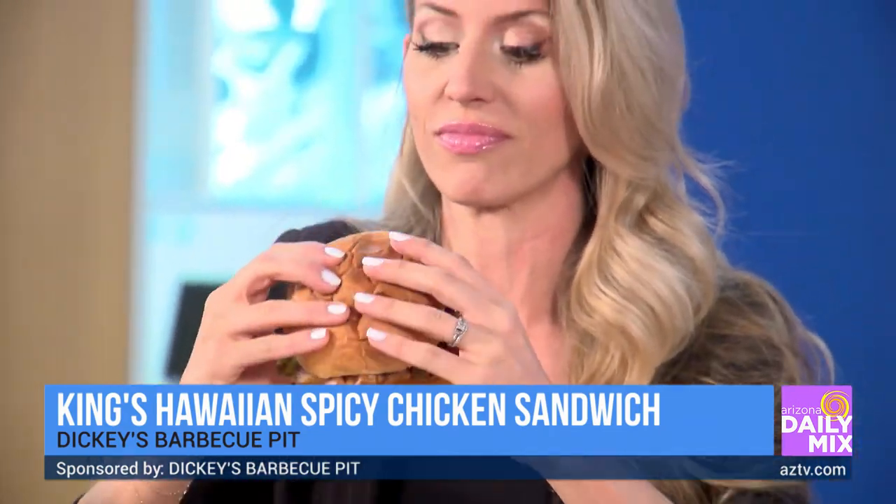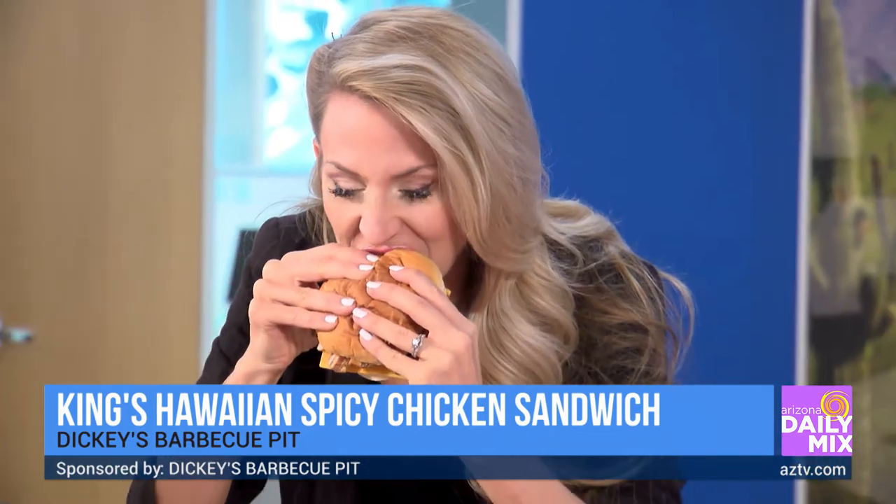I'm going to go ahead and take a bite. Give it a try. Wish me luck. Oh, it's so good! The roll is amazing. That Hawaiian roll is delicious. Oh my gosh, that's fantastic.